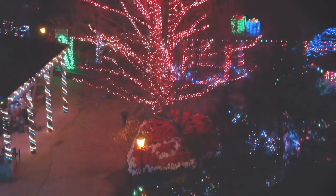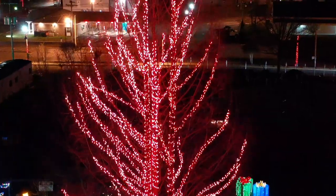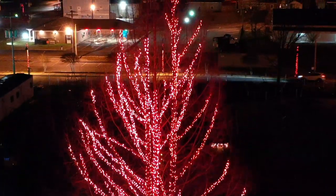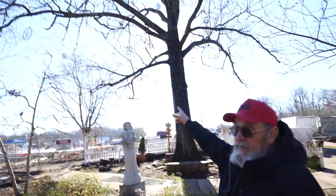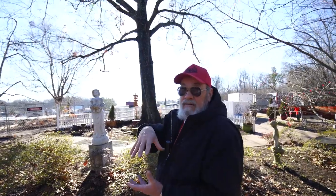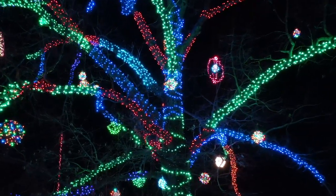I've got trees that have 12,000 lights and more in them. I've got some trees that have their own meters at the bottom, with a lot of ornaments covered in lights — like them big round ones up there, they're my hula hoops. We've got some over here that are hanging baskets turned upside down, and then we've got beach balls with lights around them.